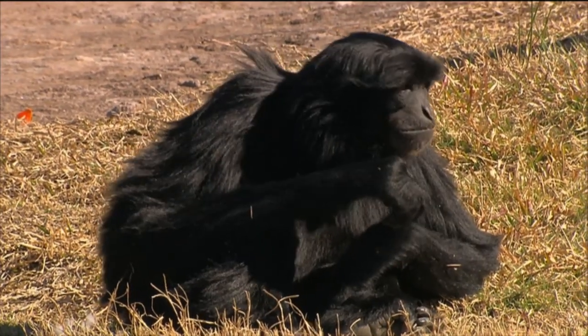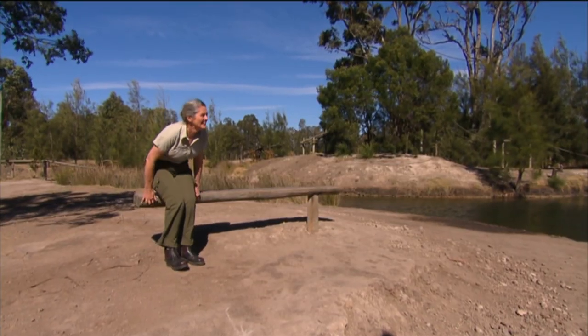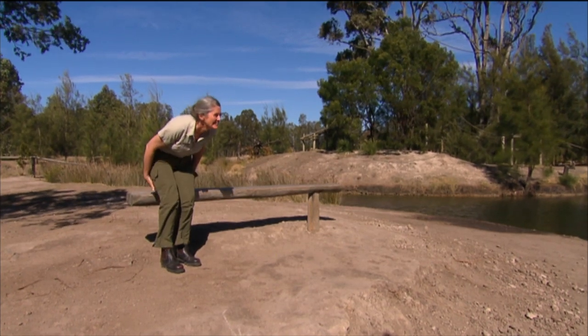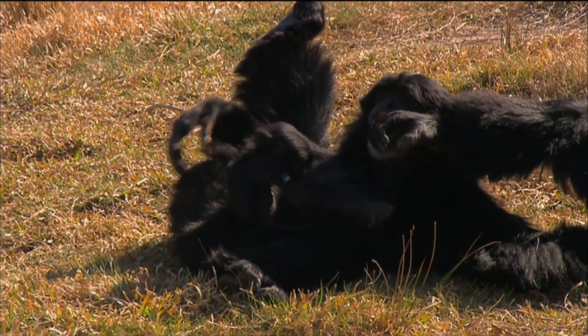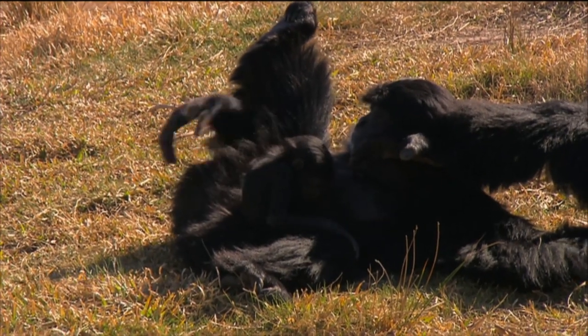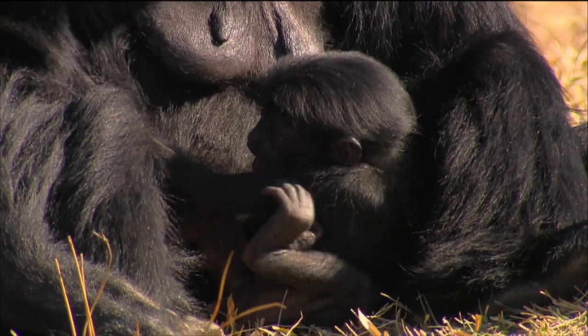In the wild, siamangs are usually found in pairs with one or two offspring, so it's rare to see a large family group like this. At Auckland we've never had this many animals all in one — it was just mum and dad, then a baby would leave and we'd get another. I've never seen a group of siamangs all together like this. The tiny little ones there remind me of Iwani when he was little. It's really beautiful.